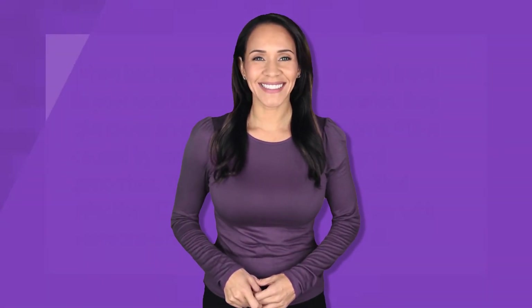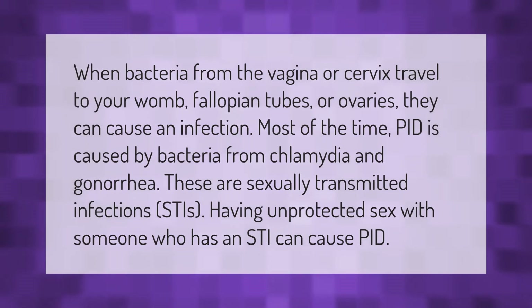When bacteria from the vagina or cervix travel to your womb, fallopian tubes, or ovaries, they can cause an infection. Most of the time PID is caused by bacteria from chlamydia and gonorrhea, which are sexually transmitted infections. Having unprotected sex with someone who has an STI can cause PID.